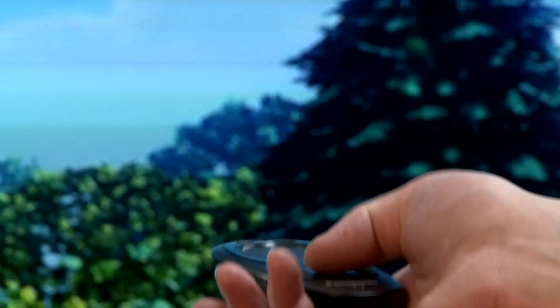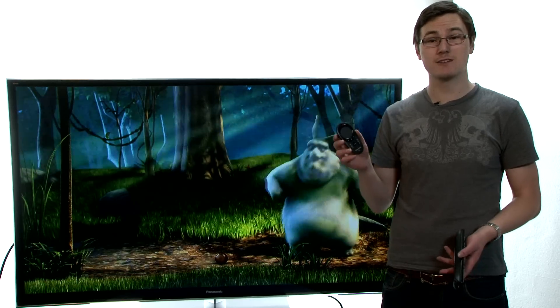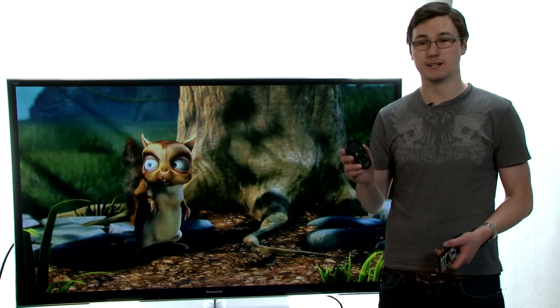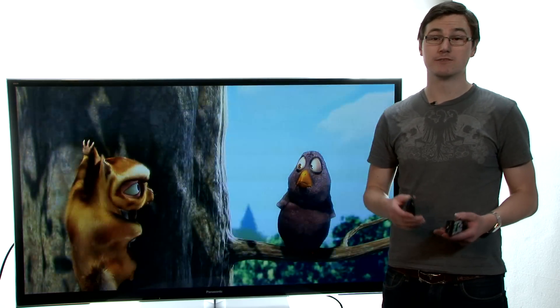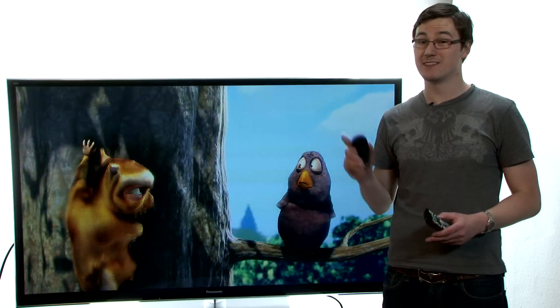The included extra touchpad remote isn't all that clever, and pales in comparison to LG's WAND remote in particular. Still, with picture quality this good, any serious movie buff that can afford it need consider no other. This is the TV to get.